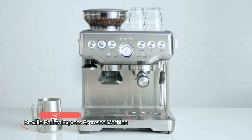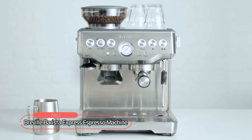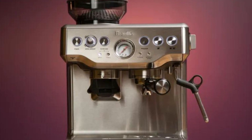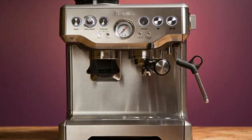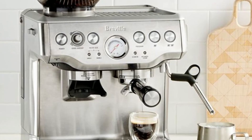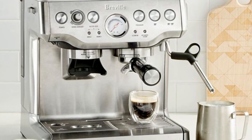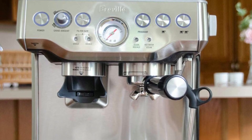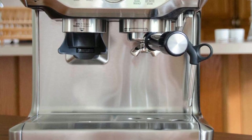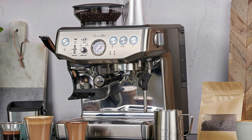At number 1 is the Breville Barista Express Espresso Machine. This machine is a compact and powerful all-in-one solution for creating high-quality coffee drinks in the comfort of your own home. The Barista Express features everything you need to make barista-quality coffee in a small footprint. With its built-in conical burr grinder, you can grind fresh coffee beans right before extraction, ensuring optimal freshness and flavor.